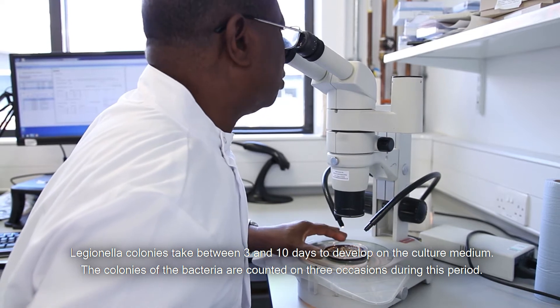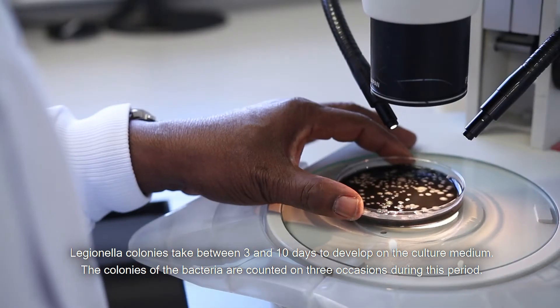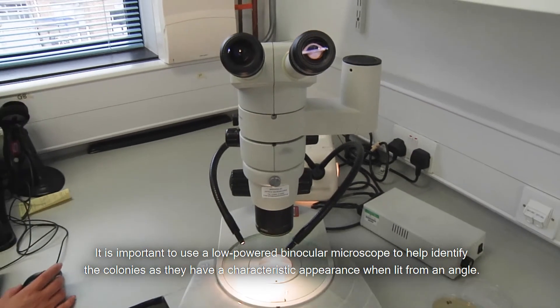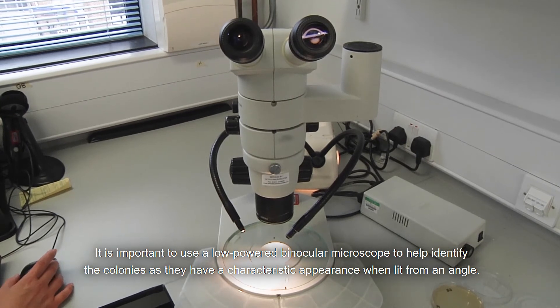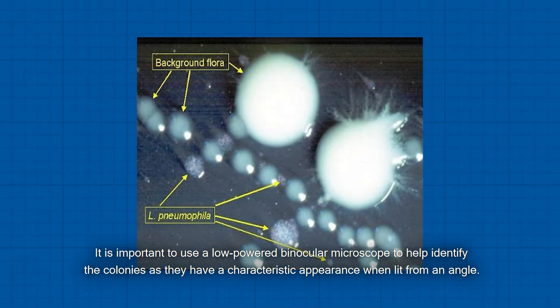Legionella colonies take between three to ten days to develop on the culture medium. The colonies of the bacteria are counted on three occasions during this period. It is important to use a low powered binocular microscope to identify the colonies as they have a characteristic appearance when lit from an angle.